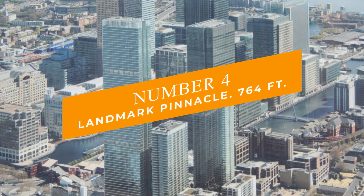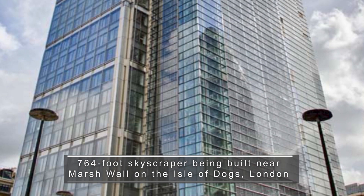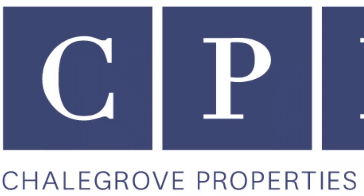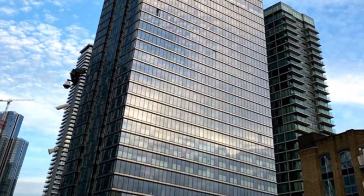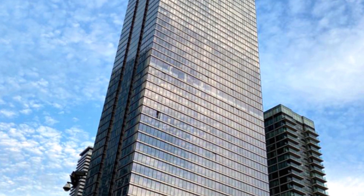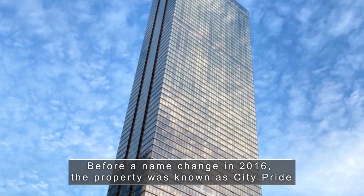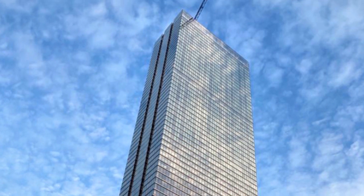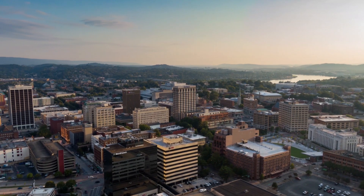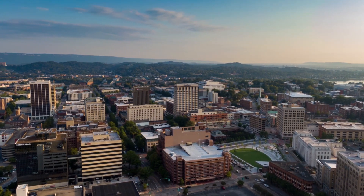Number 4: Landmark Pinnacle at 764 feet. The Landmark Pinnacle is a 764-foot skyscraper being built near Marsh Wall on the Isle of Dogs by developer Shale Grove Properties. It is expected to be Europe's highest residential building with more habitable floors than any other structure. Before a name change in 2016, the property was known as City Pride, the same name as the public house it replaces. The view is the key selling point — there are no other residences in the city that offer as many uninterrupted views of the capital, and you can even see the border between London and the countryside.